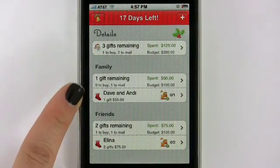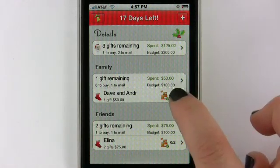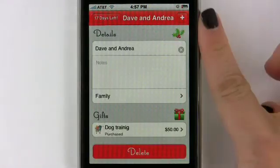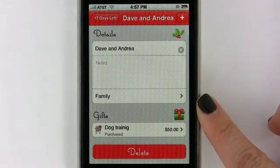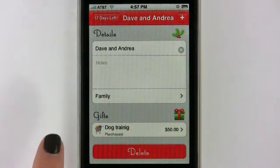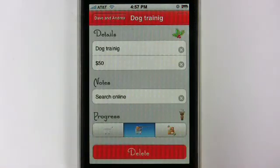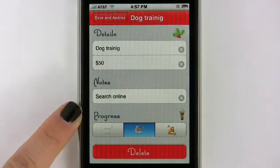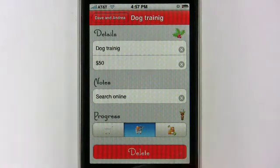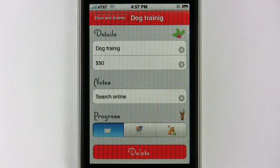Down here in Family, it says I have one gift remaining. Let's click on that and see what we have. We have my brother and sister-in-law here, Dave and Andrea — they're in my family category. Down here it shows the gifts that I want to purchase for them. If you click on that, you can actually modify the gifts. Here I've selected Dog Training, about $50. I still have to search for this online. I've accidentally hit Shipped, but I want to hit Not Purchased Yet, which is the empty shopping cart.